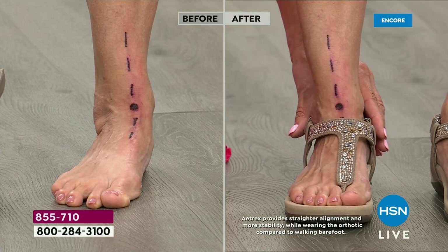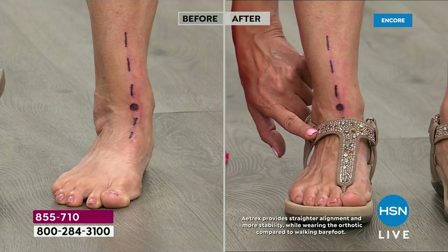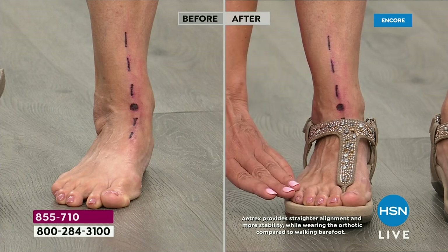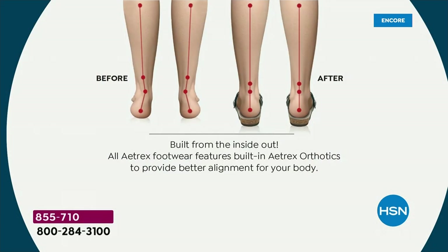It's our little secret — nobody knows that there's an orthotic built into the shoe because it just looks like a gorgeous, adorable, sparkly studded sandal. But what's actually happening is great healthy technology that's allowing that alignment to be corrected. And when you literally put it on, you immediately feel that shift. It's shocking how dramatic that is.